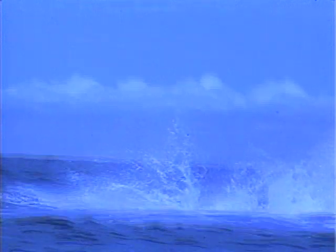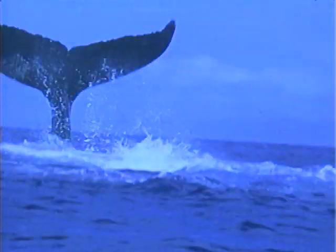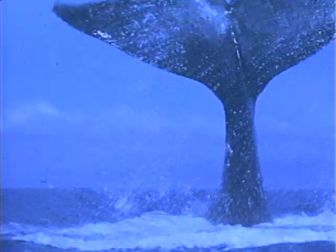This is a procedure called lob tailing. Humpbacks do a lot of behavioral activity — a number of different types — and this is one of them.